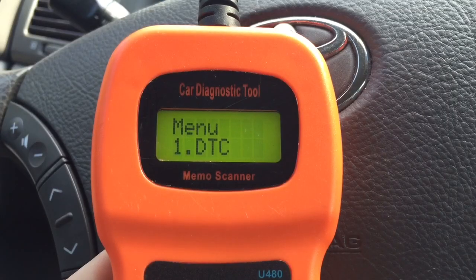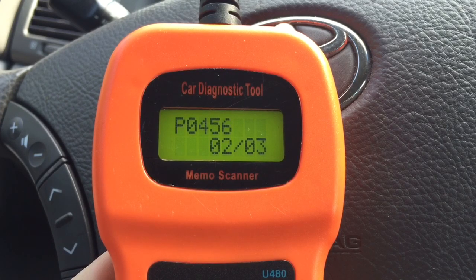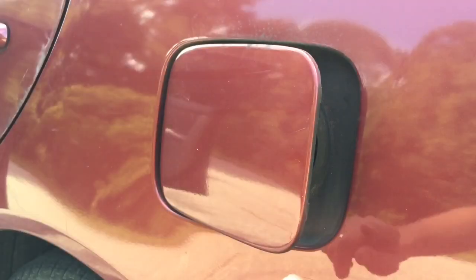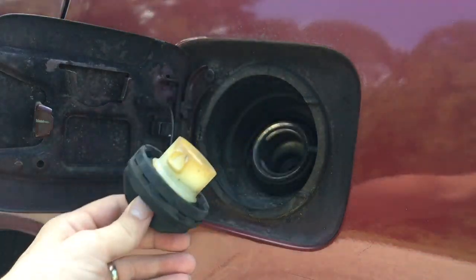I got error code P0456, which stands for Evaporative Emission System Small Leak Detected. This problem is very common for many Toyota models and most of the time it's caused by a broken or worn out gas cap that won't close tightly.